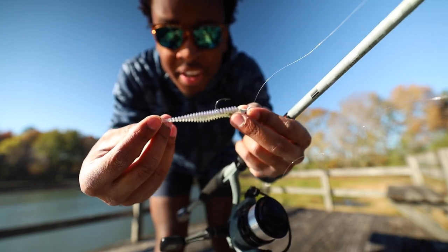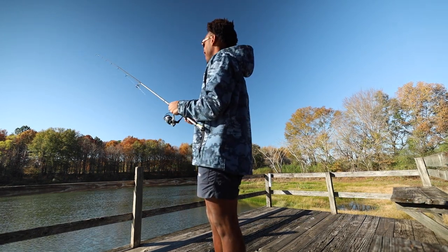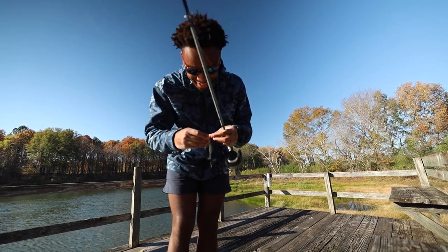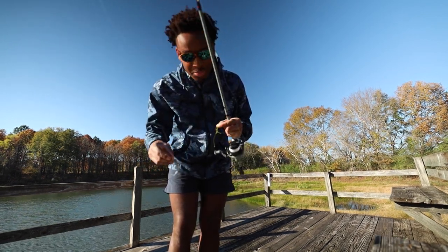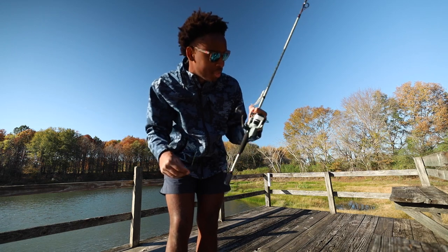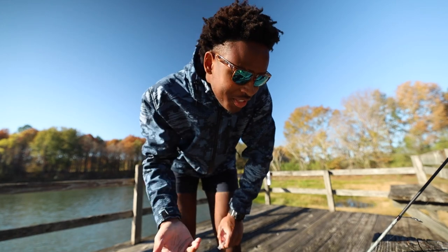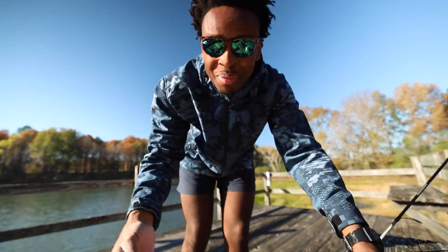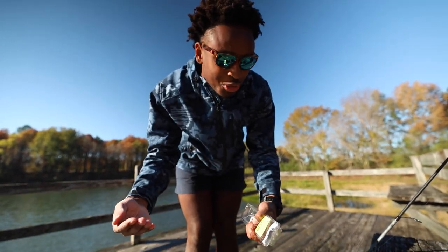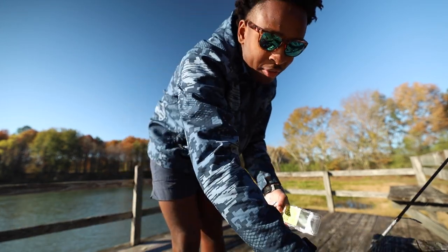We've got a little rig set up right here - a swimbait with a swim bait head. I forgot about casting distance - you can cast a little bit farther with the spinning rod. First impressions just casting up here on the dock: I really like it because I'm able to cast it so far. I said I hate spinner rods a little bit at the beginning of the video, but truthfully I really don't hate them - I just don't use them. It's just easier for me to pick up a baitcaster.